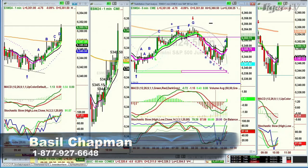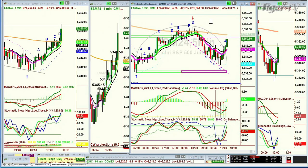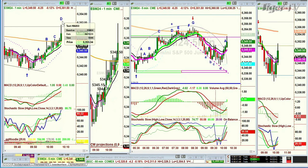Good morning, everyone. Basil Chapman here on this Monday, the 10th of June. We're looking at the E-mini right now. It was in a one-minute buy mode, went to a peak C, pulls back, holds the 200-period moving average. The 9 is positive and it spikes up quickly, going right to this trend line here.